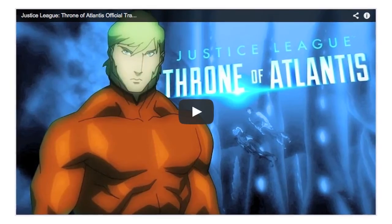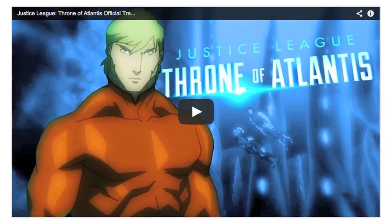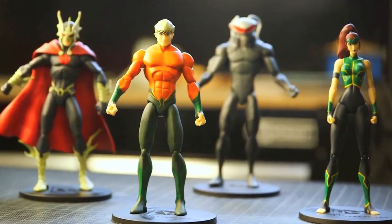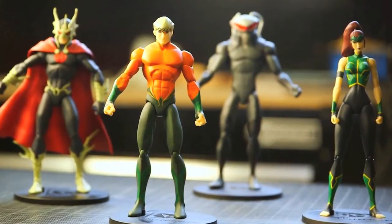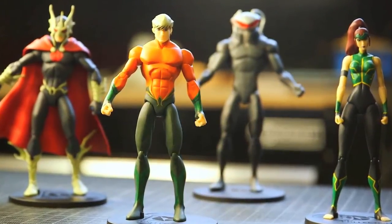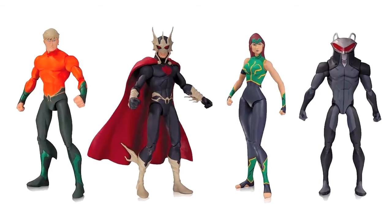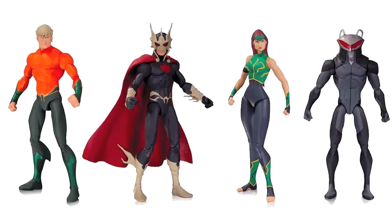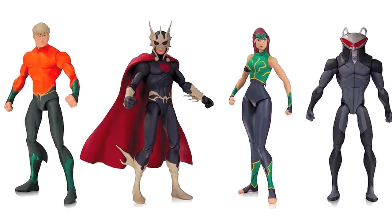We've also been given a new look at some DC Collectibles figures. In their latest DC All Access video, the trailer for the new Justice League: Throne of Atlantis animated film was shown, as well as the figures that will accompany it — Aquaman, Mira, Black Manta and Ocean Master. These stand around 6.5 inches tall, costing $19.95 each, and are scheduled for release in January of next year.